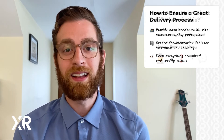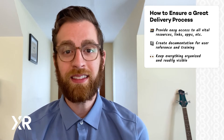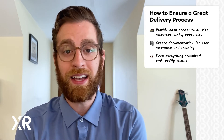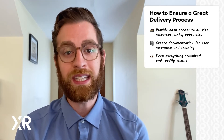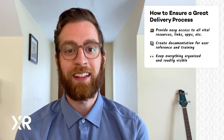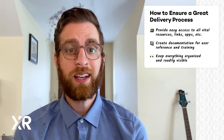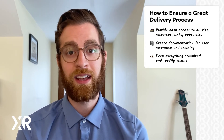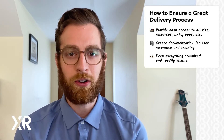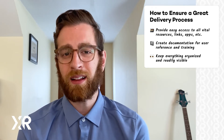To sum it up, delivery should be well organized with links and easy access to everything the client needs to actually utilize your deliverable. You should include documentation so they can use the material and show their team. And if it's all working correctly, they'll never have to ask you, 'Where can I find this again?' Using a combination of apps like Google Drive for file sharing and Notion for documentation can be a decent way to conduct delivery, but having different resources spread across multiple apps can make delivery a little messy.